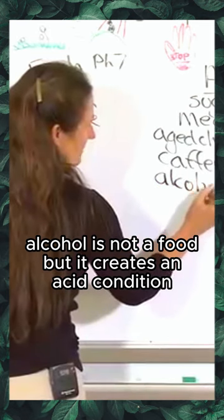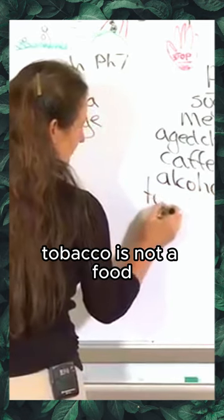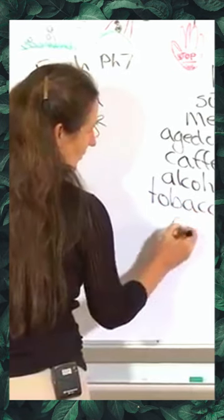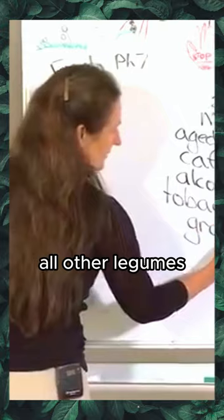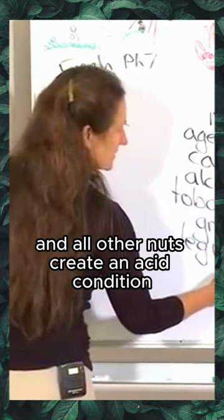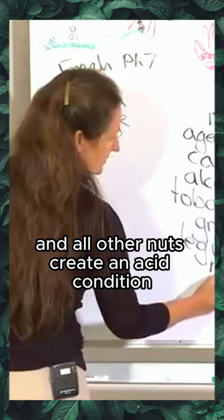Caffeine can be responsible for magnesium and calcium depletion in the body. Alcohol is not a food but creates an acid condition. Tobacco is not a food but also creates an acid condition in the body. All other grains, all other legumes, and all other nuts create an acid condition.